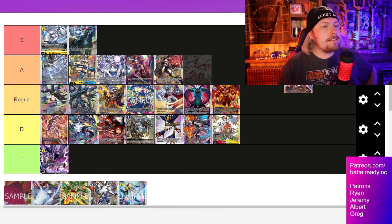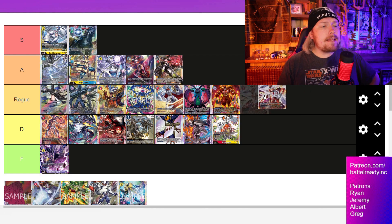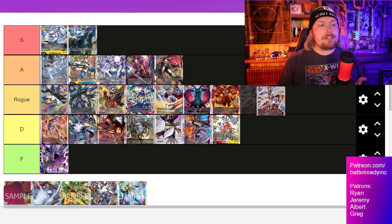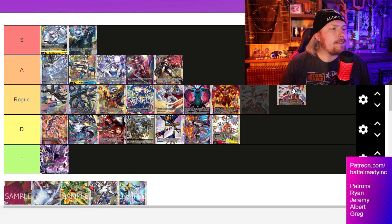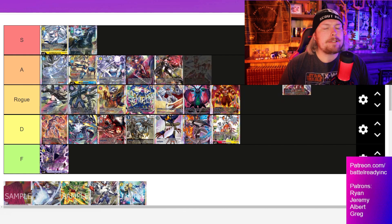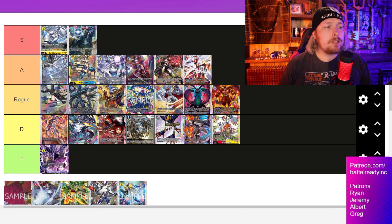Next is the Gallantmon deck. It's more of a control style — all about deleting stuff with a certain DP threshold, which you can increase, but it still has a limit on how much it can delete. It does have a nice tamer in the form of Takato, giving all of your Digimon in your evo line Blitz, which is really powerful. You can reduce your evo costs for the Gallantmon evo line as well as give them Blitz — a very cool dynamic deck.